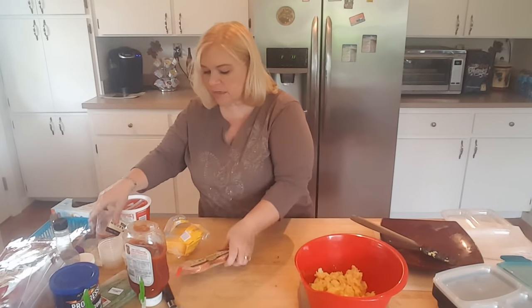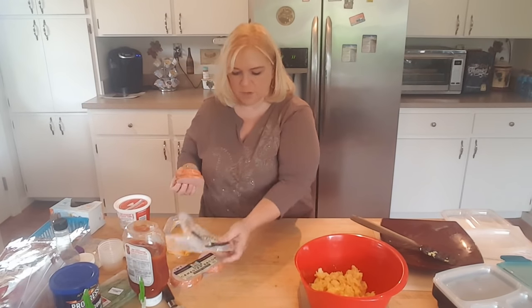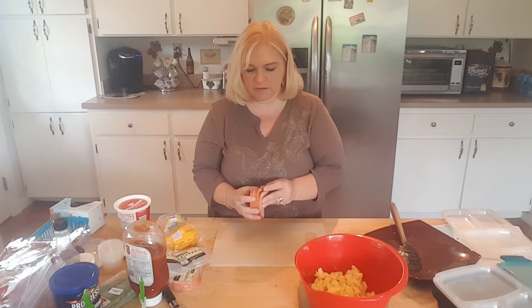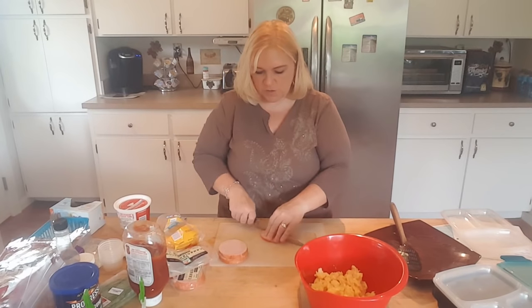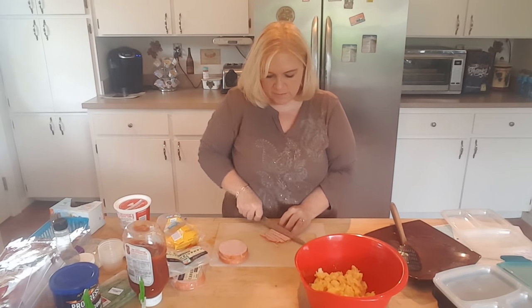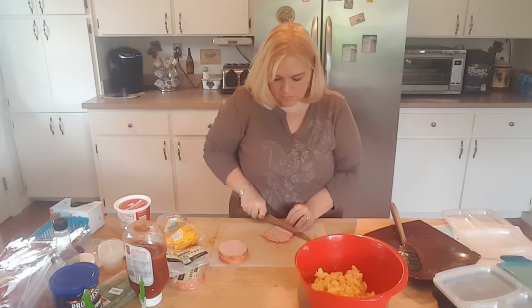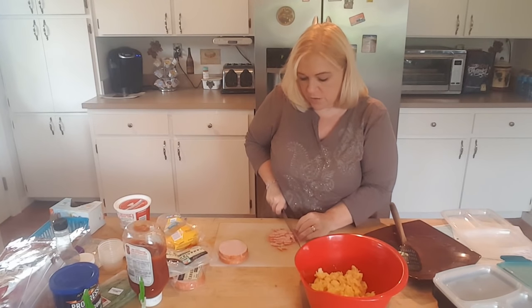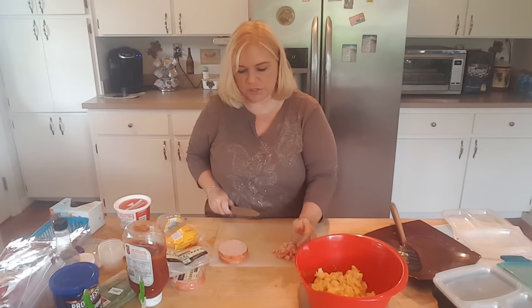Next I'm going to use Canadian bacon - I'm not even going to cook it, just cut it up and put it right inside the burritos. You can use whatever meat you want: sometimes I use sausage crumbles, sometimes regular bacon, it depends on what I have. I want no more than two pieces in each one, so I'll cut it into small pieces. You can actually have three pieces for one point, but I'm just going to put two in each.